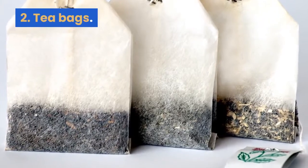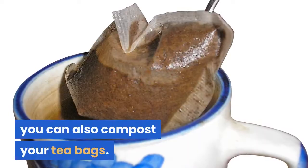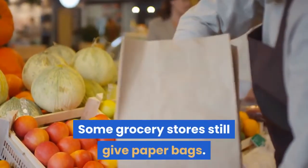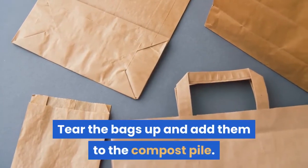2. Tea bags. If you enjoy a cup or gallon of tea, you can also compost your tea bags. 3. Paper bags. Some grocery stores still give paper bags. Tear the bags up and add them to the compost pile.